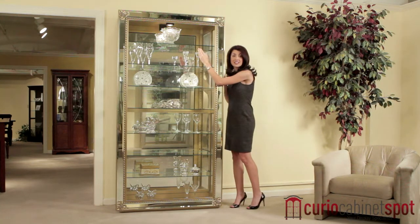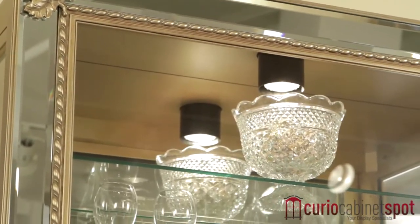The bright halogen light in the ceiling illuminates your priceless treasures in their best light, while the mirrored back showcases them from all angles.